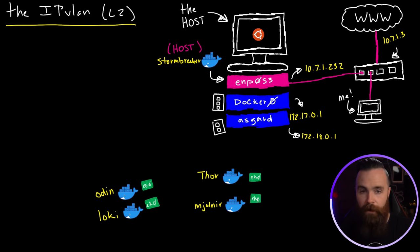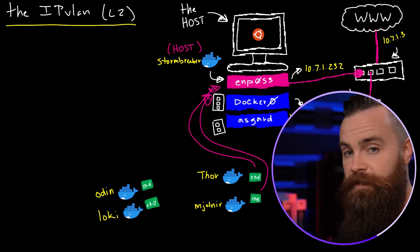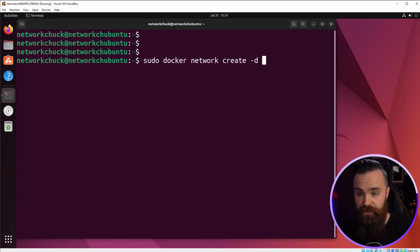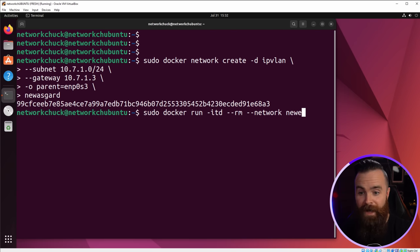Thor and Mjolnir's MAC address will match exactly to the host, but they'll still have IP addresses on our network. This seems to resolve most issues — as long as your switch and router security are okay with one MAC address having multiple IP addresses. To create the network: docker network create -d ipvlan, then specify subnet, gateway, and parent interface. For IP VLAN mode L2, you don't even have to think about it — it's the default mode. Name it new-asgard. When we add containers specifying the new-asgard network and assigning our IP address, we launch Thor. Let's jump in — we can ping our gateway and ping the internet.